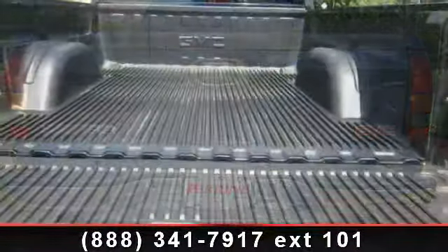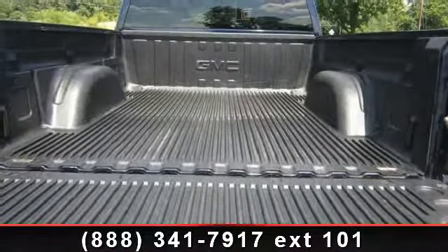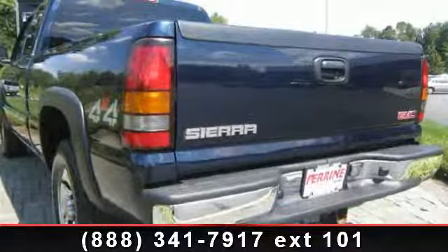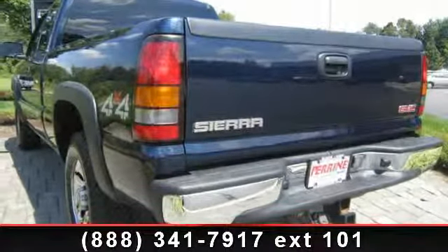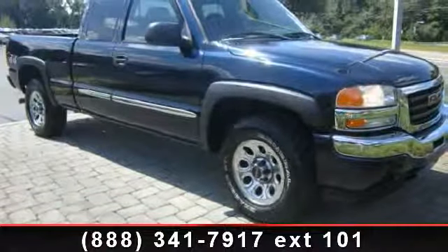If you are looking for a solid pre-owned truck, this might be the one. Low mileage is an important factor in your purchase, and this vehicle delivers a low odometer reading. A test drive is waiting for you. Call now to schedule an appointment at our dealership.